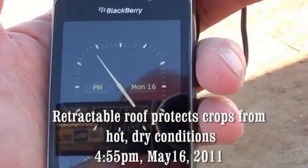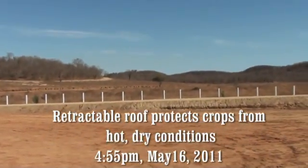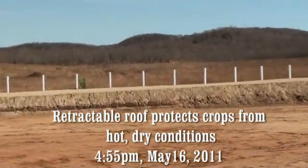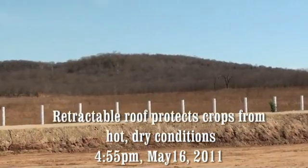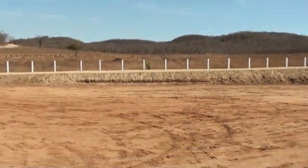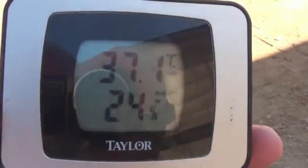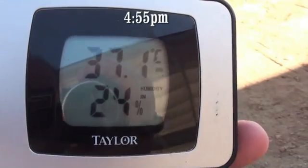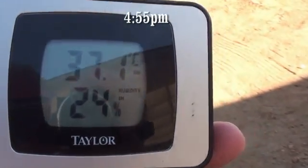It is May the 16th, 2011, and we are in Culiacan, Mexico. You can see that it is very arid here. There has not been rain for six months. The outside temperature is 37 Celsius and the relative humidity outside is 24%.